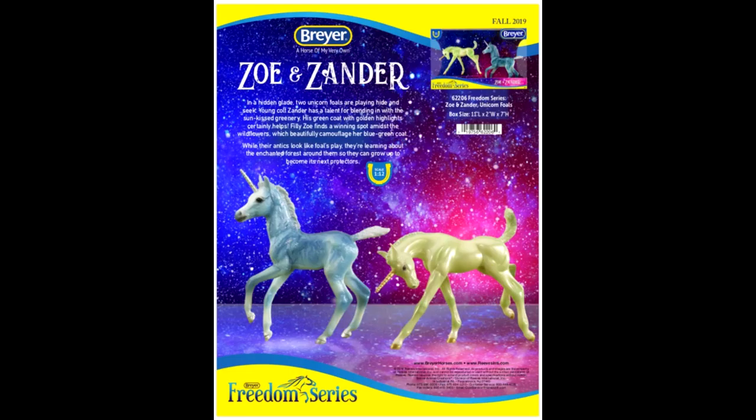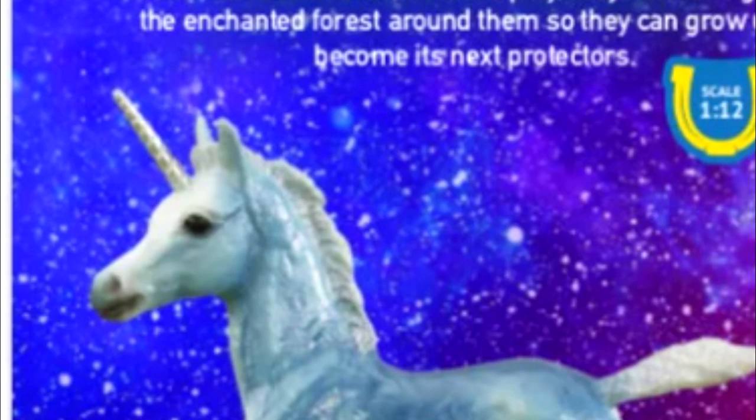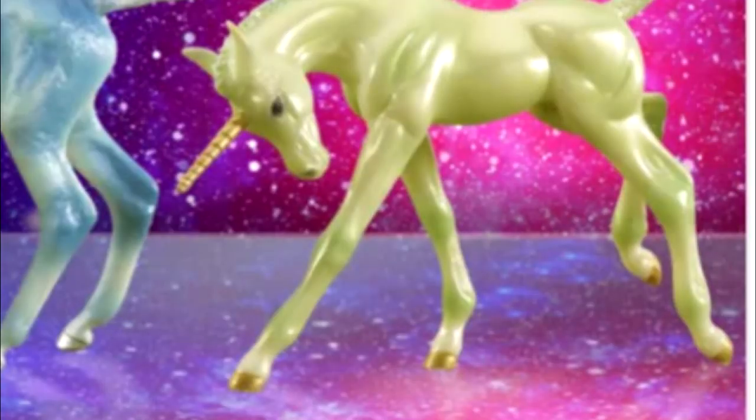Lastly, there are two classic unicorn foals — their names are Zoe and Xander. I'm going to guess the blue one is Zoe and the green one is Xander. They're pretty cute. I'm probably not going to be getting these since I try to refrain from collecting classics, but they are really cute. Breyer has been doing a lot of unicorns lately, but I think they're really fun fantasy models. You can tell in the picture that Zoe has silver hooves and a silver horn, and Xander has a gold horn and gold hooves.